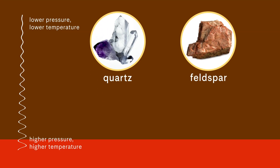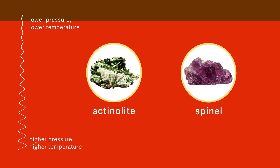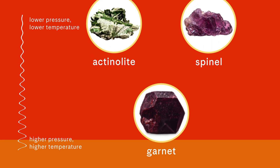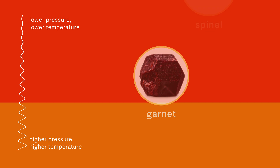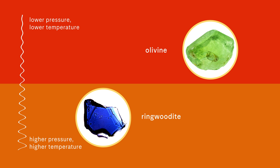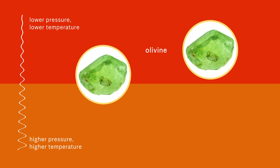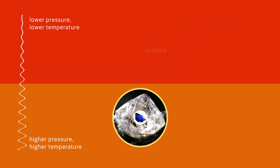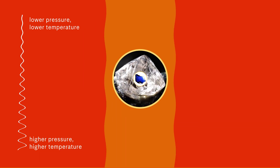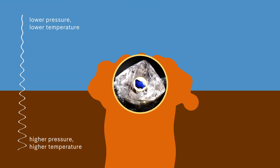With the increase of pressure and temperature as we travel into the deep Earth, the structure of minerals changes. For instance, a mineral called ringwoodite is a very high-pressure form of olivine. So if we take ringwoodite and try to put it at lower temperatures and pressures, it will revert back to olivine. Diamonds allow these inclusions of unusual and very deep minerals to be preserved the way they are in the mantle, all the way to the surface.